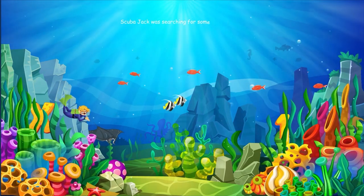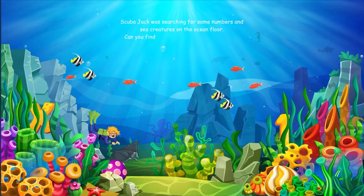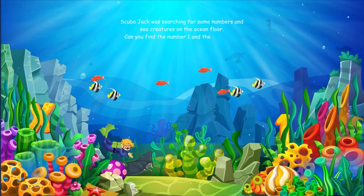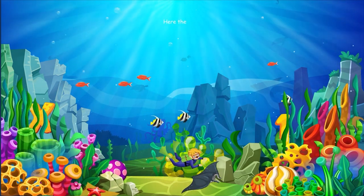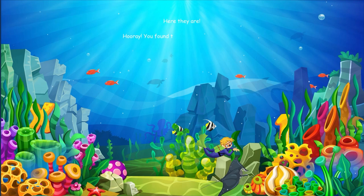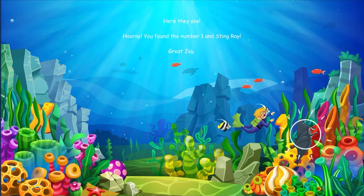Scuba Jack was searching for some numbers and sea creatures on the ocean floor. Can you find the number one and the stingray? Here they are. Hooray, you found the number one and the stingray. Great job.